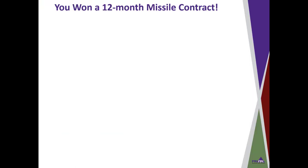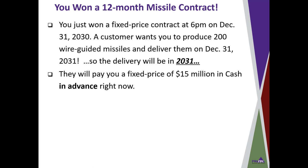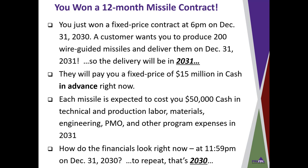Good news — you won a 12-month contract for some wire-guided missiles. You just won a fixed price contract at 6 p.m. on December 31st of 2030. A customer wants you to produce 200 wire-guided missiles and deliver them on December 31 of 2031. They will pay you a fixed price of $15 million in cash in advance right now. Each missile is expected to cost $50,000 in cash in technical and production labor, materials, engineering, PMO expenses, and other program expenses in 2031. So how do the financials look at 11:59 p.m. on December 31st of 2030?